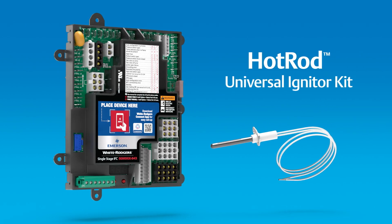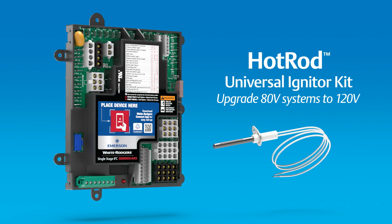The included Hot Rod Universal Igniter Kit can be used to upgrade 80-volt systems to 120 volts.